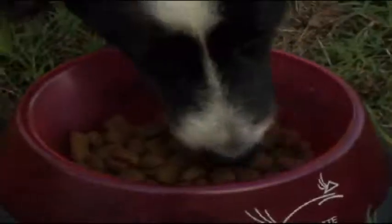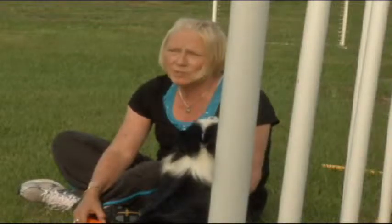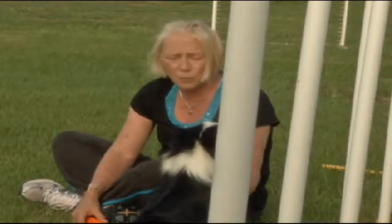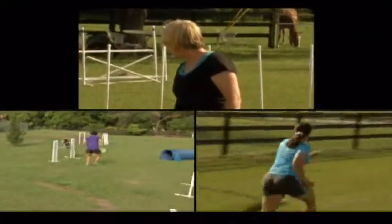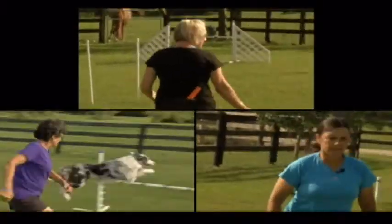For agility dogs, good nutrition helps fuel performance. I try to feed my dogs the highest premium quality dog food that I can afford. Everything has to be monitored and measured. These trainers spend up to $70 per bag of food to make sure their four-legged athletes eat the best.